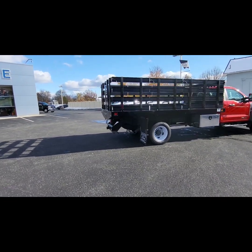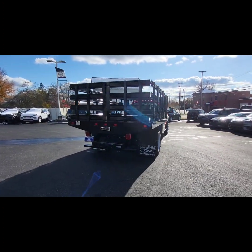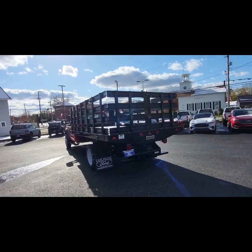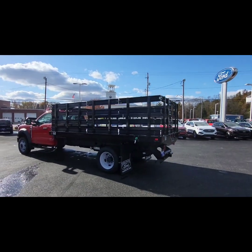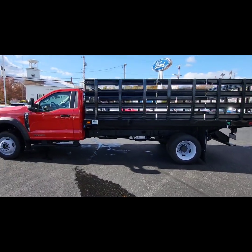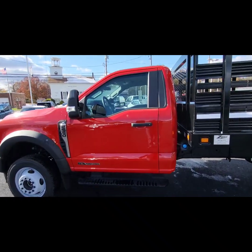Coming on the back here, it does have your rear hitch plate. So if you are pulling a trailer or something like that, it does have the ability to do that. These are lift-out stakes on the back as well as on the sides. This is a NAPI 14-foot stake body and four-wheel drive. The GVWR on the truck is 19,500 pounds.